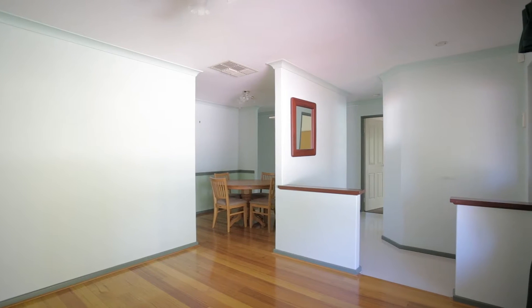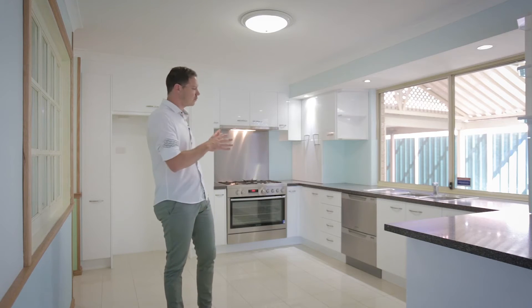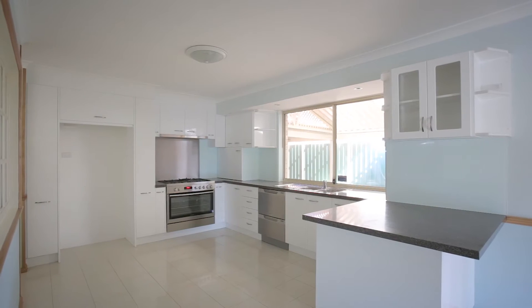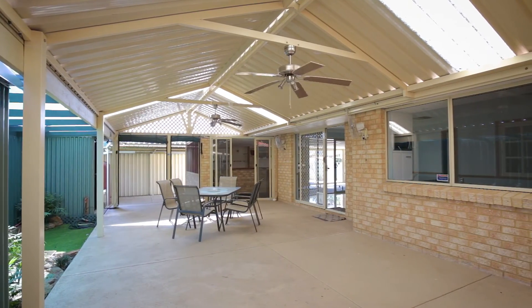Have a look at this stunning kitchen with crisp white cabinets, stunning stone bench tops, 900mm appliances and double door dishwasher. It's a pearler. 40 square metres of gabled patio with brilliant seamless indoor-outdoor integration and direct access to the powered workshop behind.